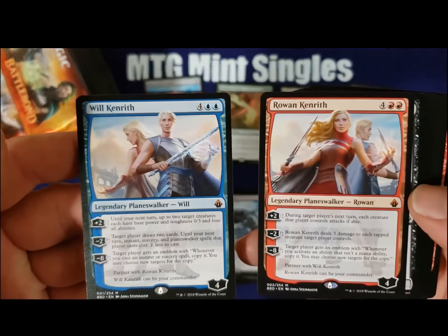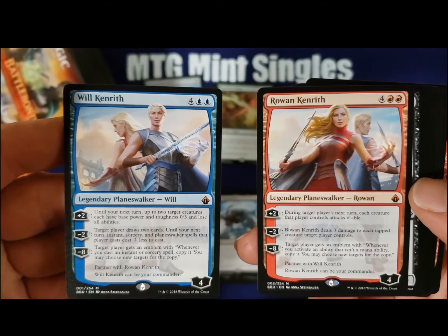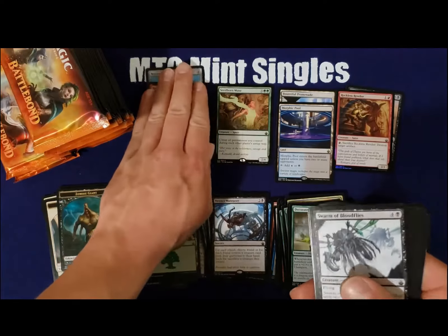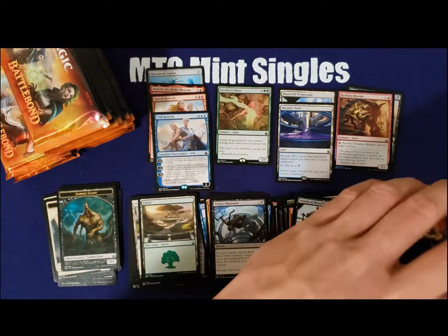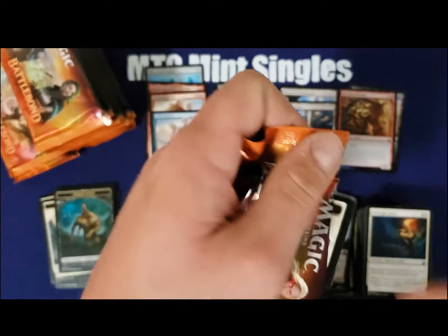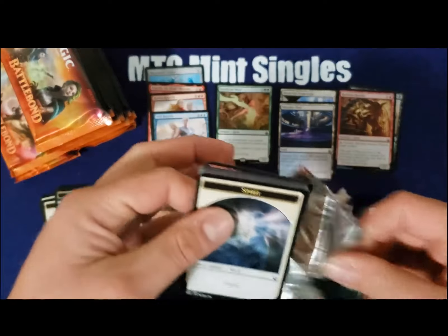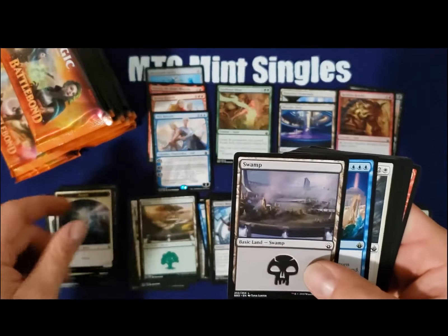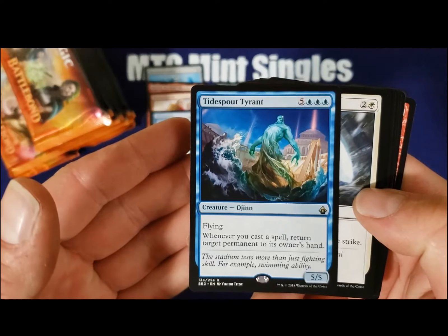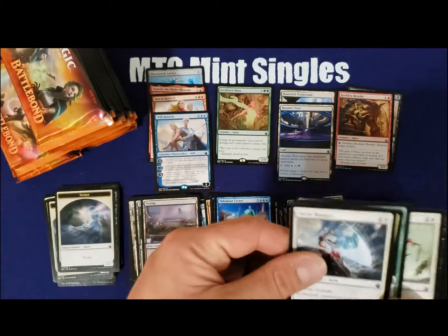We got the double planeswalker pack — together they're only worth about $10, but still, two mythics in one pack. Definitely can't complain. Already had four mythics and not even halfway through the box. Another dollar rare — pretty good rare here, definitely has potential to go up in the future.